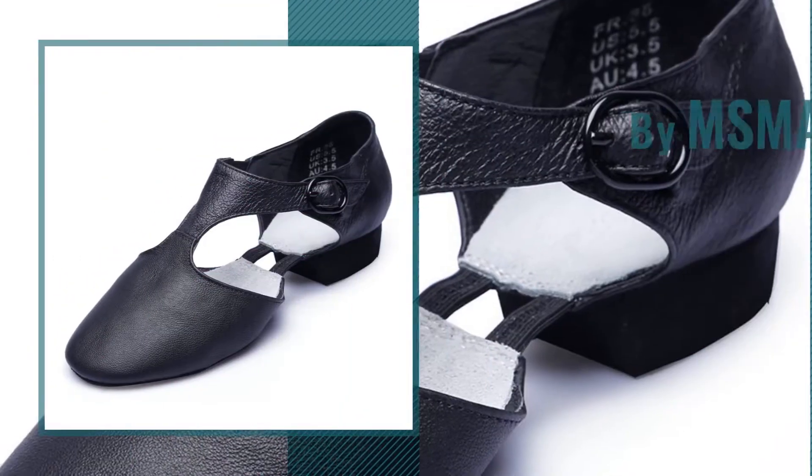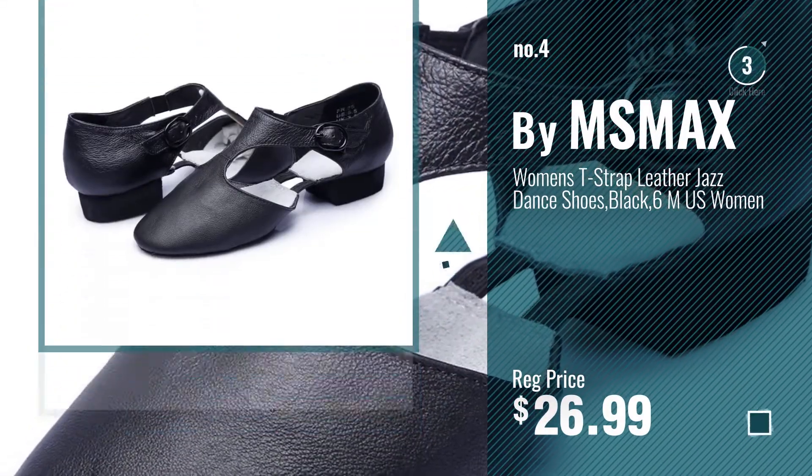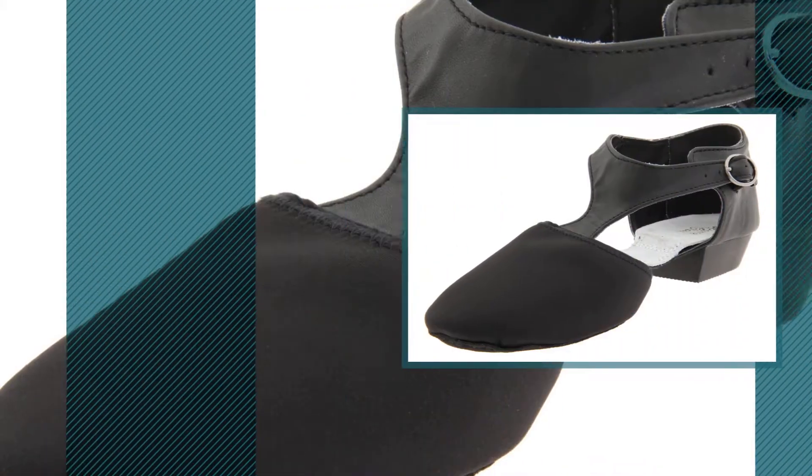Number 4, by MSMAX. Number 5, by Dance Class.